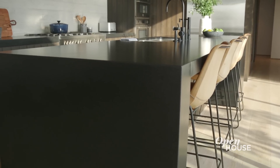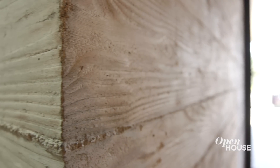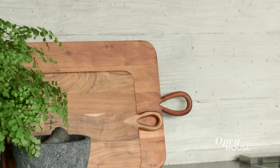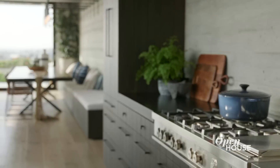The countertops provide a super organic, natural material, which gives all the attention to the backsplash — which is board form concrete. Board form concrete is made by pouring concrete onto the wall and pressing real planks into it, letting them dry, and then pulling them off. So it has great detail and an organic feel instead of just a clean tile. We actually ran it all the way through the house.